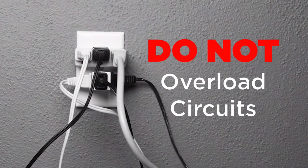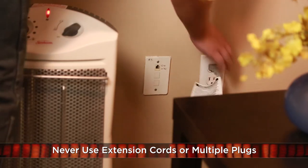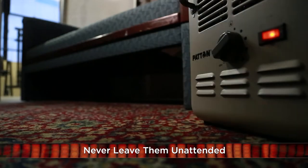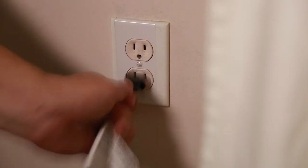Do not overload circuits. Never use extension cords or multiple plugs with a space heater. Never leave them unattended — turn off your space heater and unplug it before leaving the room or going to bed.